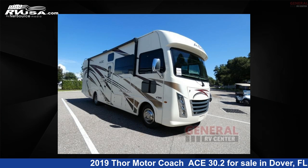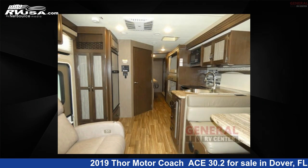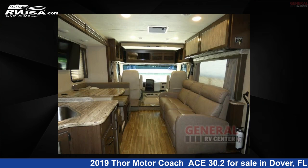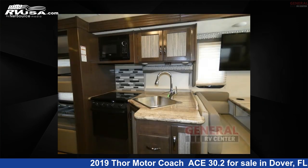This 2019 Thor Motor Coach Ace 30.2 is a Class A RV. It is located in Dover, FL 33527 and is offered for sale by General RV Center. Click the link in the video description to visit RVUSA.com and see more photos as well as the current price.